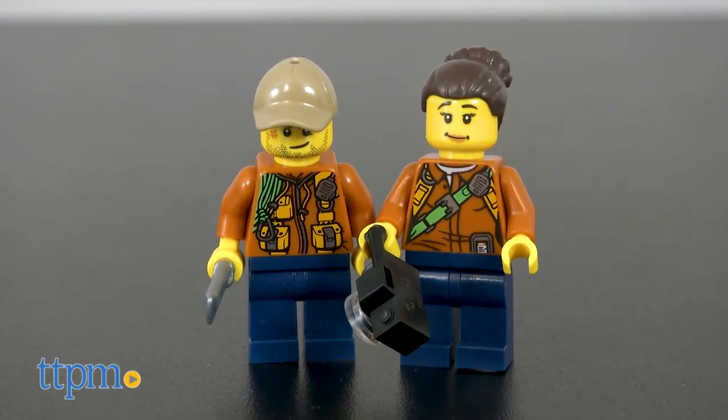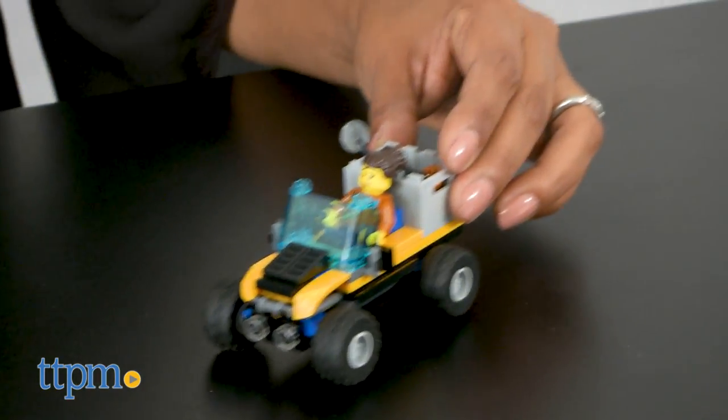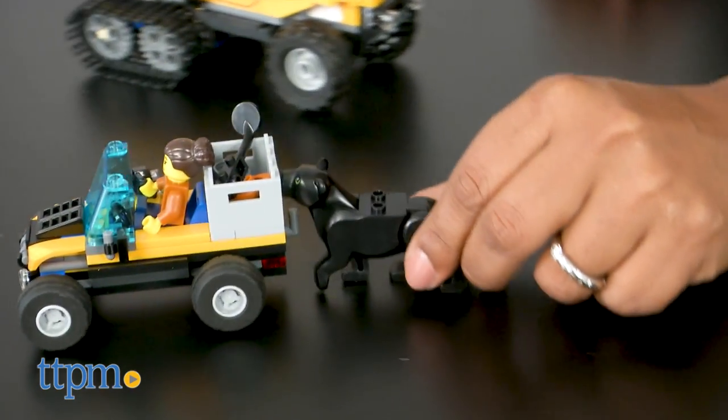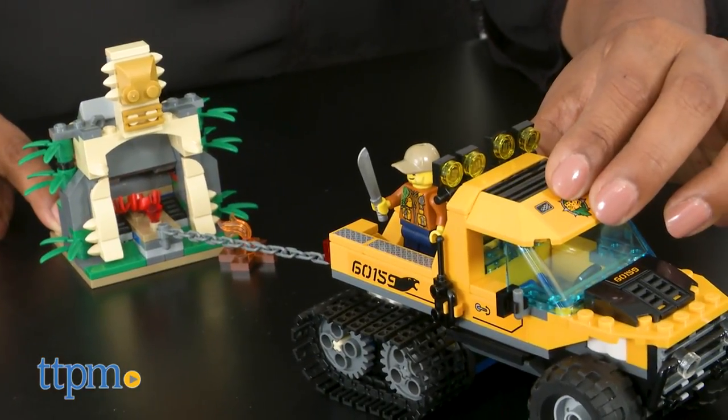There's a secret treasure deep in the jungle and it's up to our explorers to find and retrieve it. But watch out — there are dangers abound! A black panther is guarding this treasure while killer red spiders are flying from the trees above. We have to grab this jewel and go!